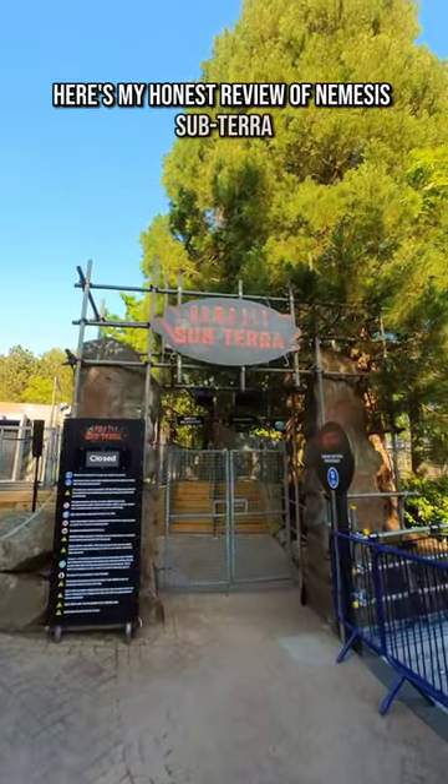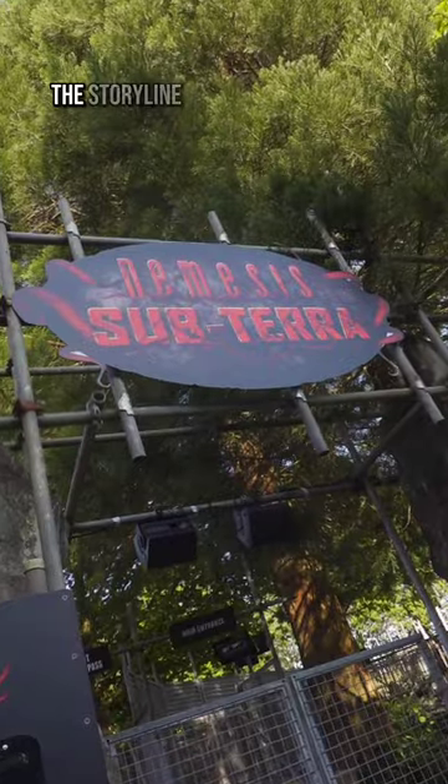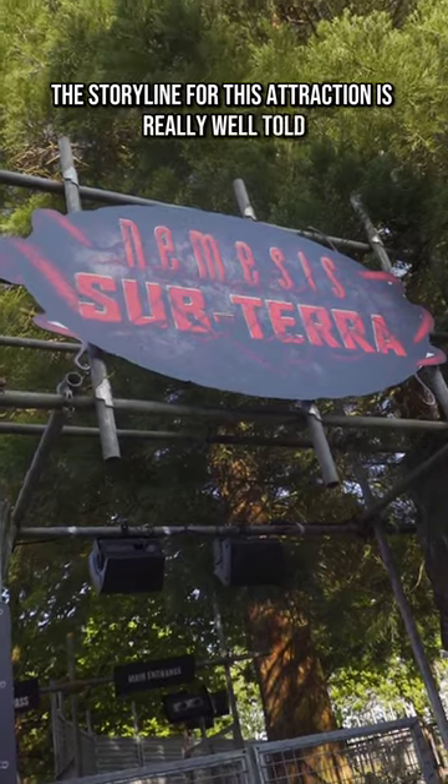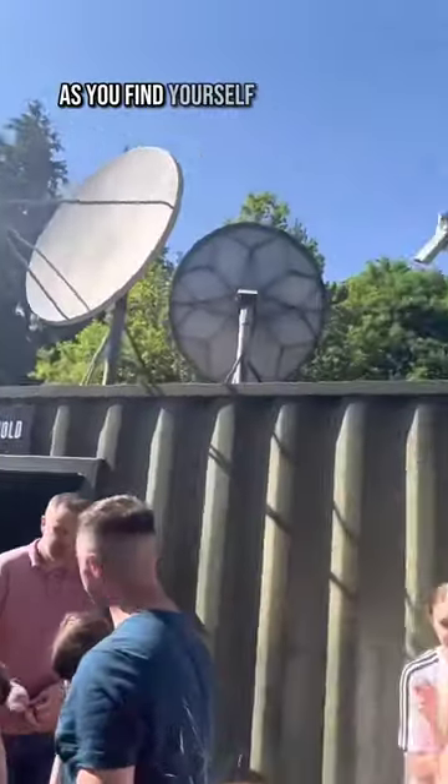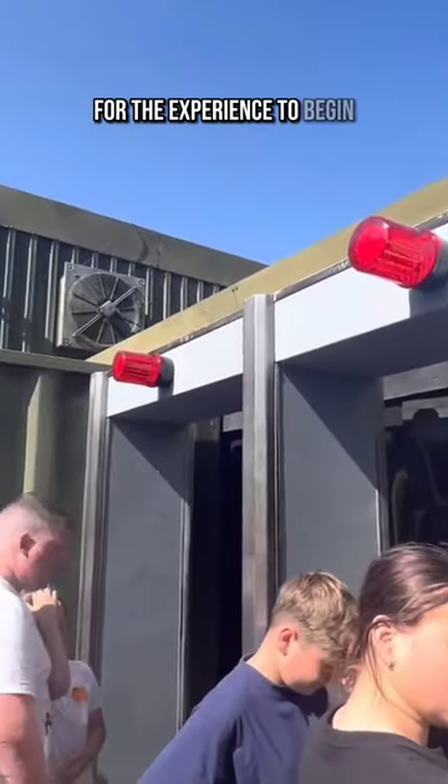Here's my honest review of Nemesis Subterra at Alton Towers. The storyline for this attraction is really well told, although in the first scene I wish the TVs turned on a little quicker, as you find yourself waiting for a while for the experience to begin.